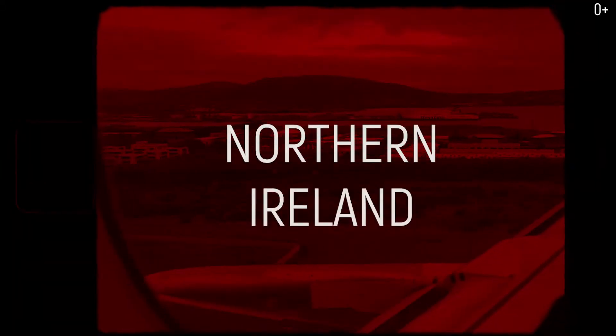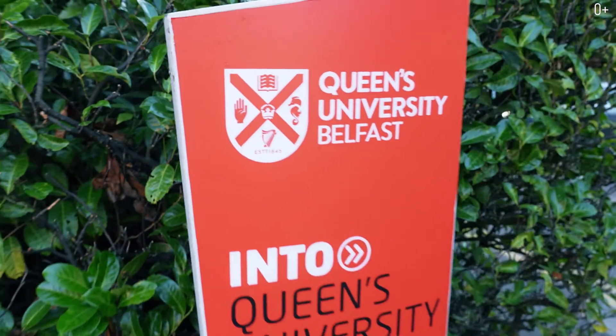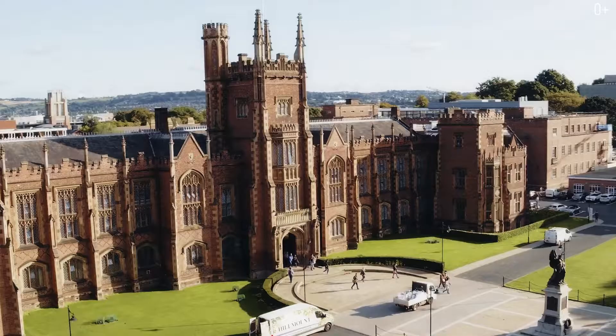Hello friends, today I arrived in Northern Ireland and I am in the city of Belfast. This is the hometown of the Titanic and we are going to visit Queen's Belfast, the international center at Queen's University of Belfast, and we'll find out what they teach here.